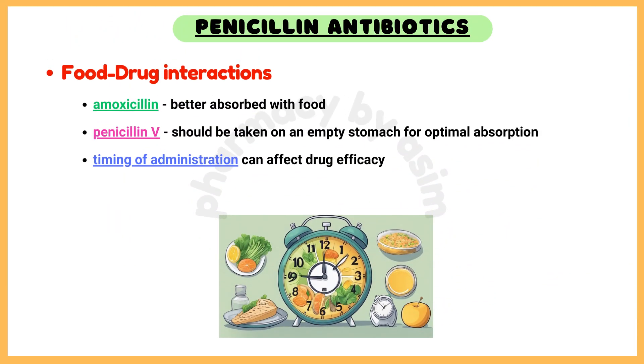Food interactions. Some penicillins, such as amoxicillin, are better absorbed with food, while others, like penicillin V, should be taken on an empty stomach for optimal absorption. Timing of administration can affect drug efficacy.